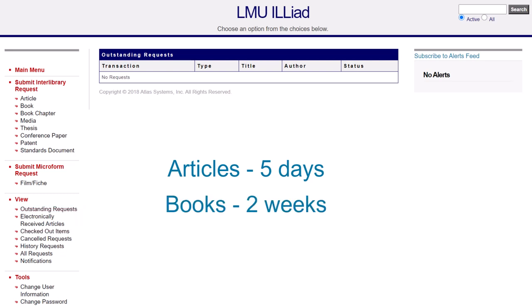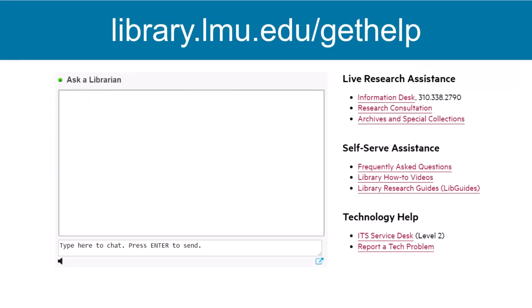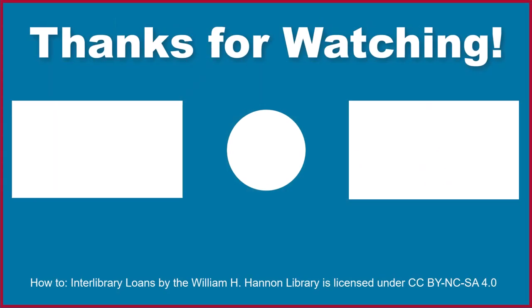Since books are mailed to LMU, they can take up to two weeks to arrive. If you have any questions or issues requesting materials, please ask a librarian for help.